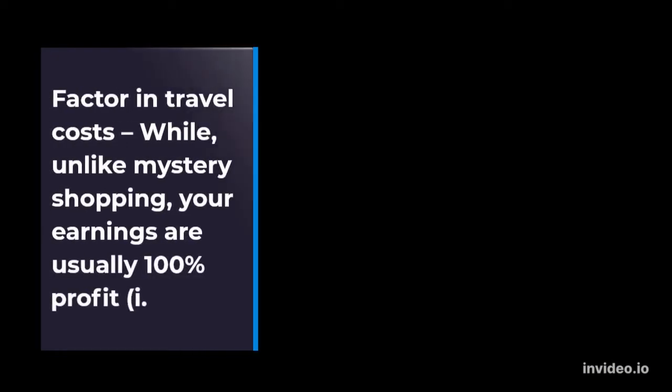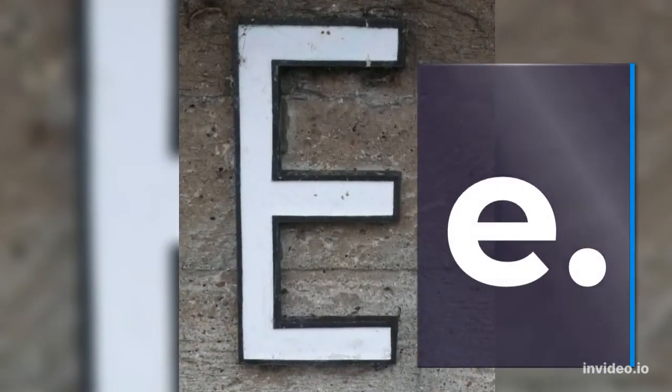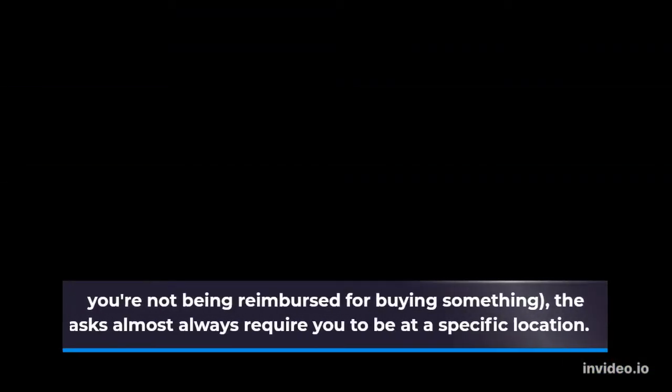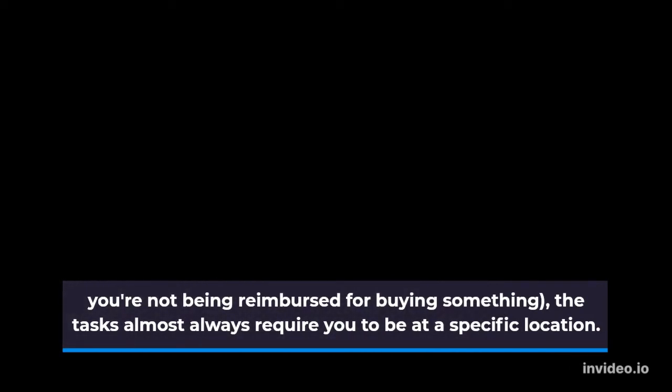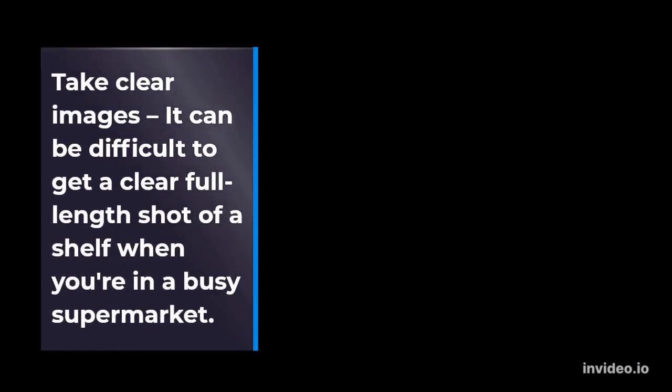Factor in travel costs — while, unlike mystery shopping, your earnings are usually 100% profit, you're not being reimbursed for buying something. The tasks almost always require you to be at a specific location. So, if you're going out of your way to get there, tally up the cost of transport, including parking, then compare it to the payout amount before taking on a task. Take clear images — it can be difficult to get a clear full-length shot of a shelf when you're in a busy supermarket.